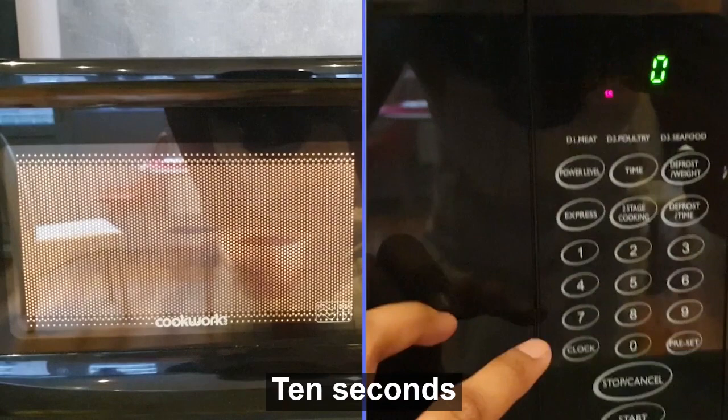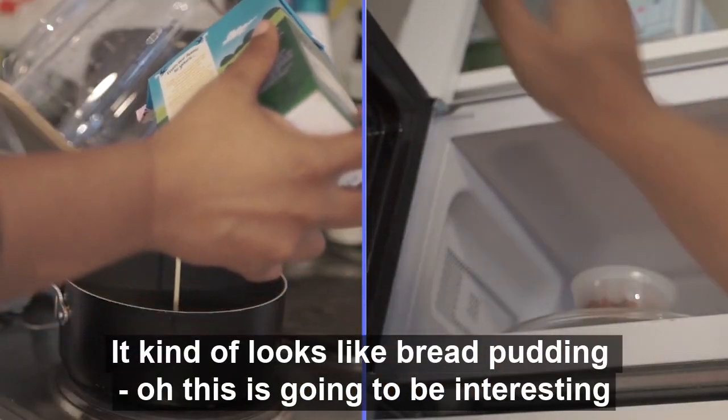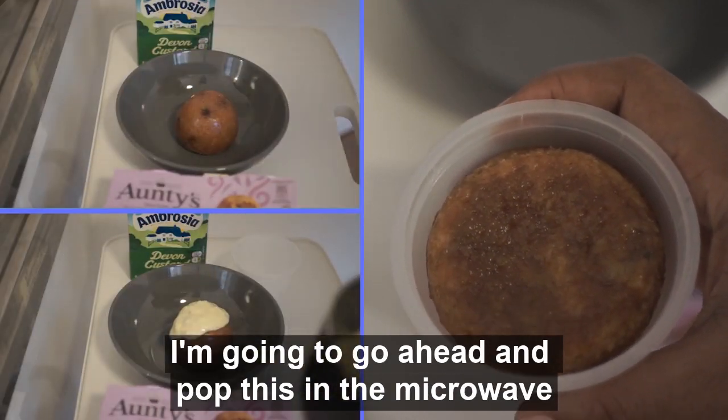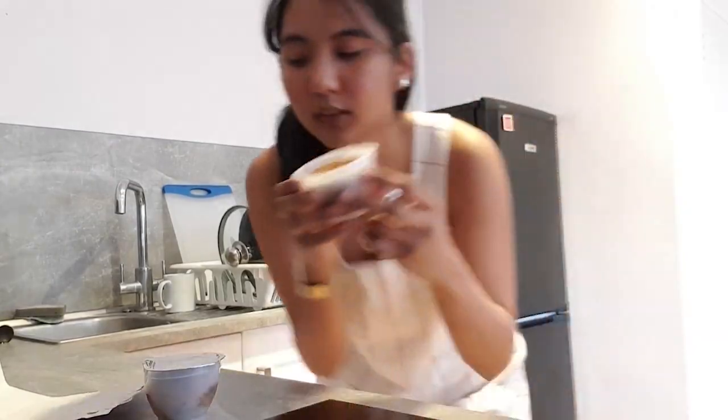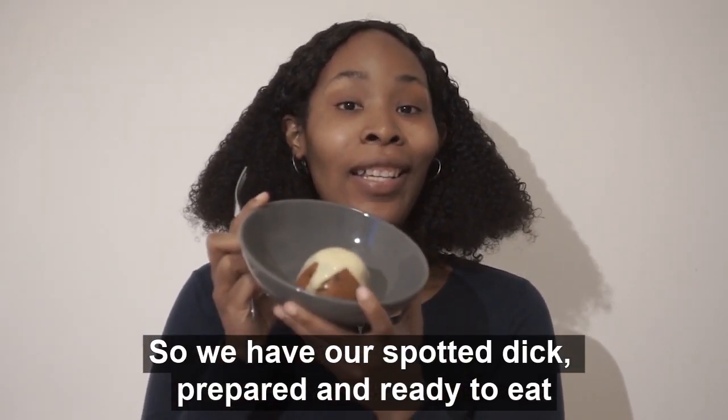Preparing the snacks in 10 seconds. It kind of looks like bread pudding. Oh, this is gonna be interesting. So I'm gonna go ahead and pop this in the microwave. This is how it looks like. So we have our spotted dick prepared and ready to eat.